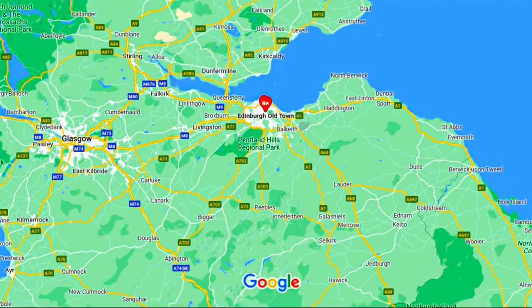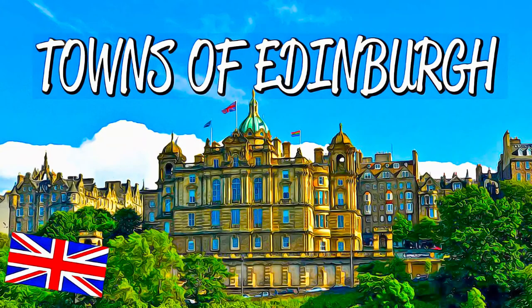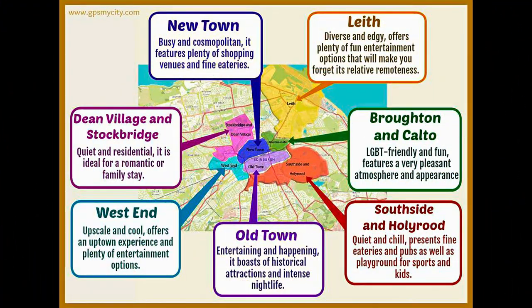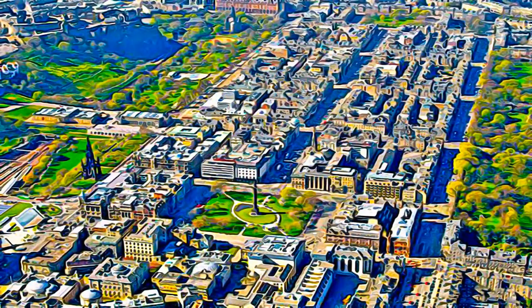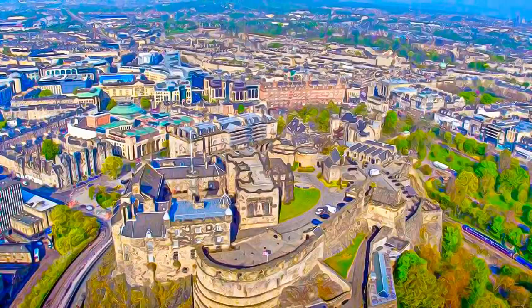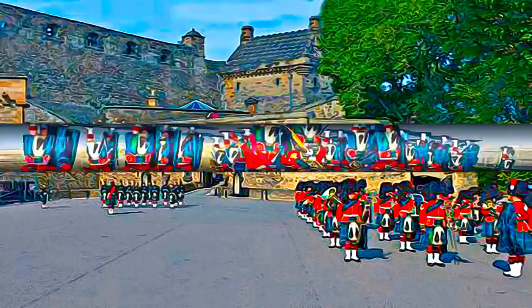Edinburgh has been the Scottish capital since the 15th century. It has two distinct areas: the Old Town, which is dominated by a medieval fortress, and the neoclassical New Town, whose development from the 18th century onwards had a far-reaching influence on European urban planning. The harmonious juxtaposition of these two contrasting historic areas, each with many important buildings, is what gives the city its unique character.